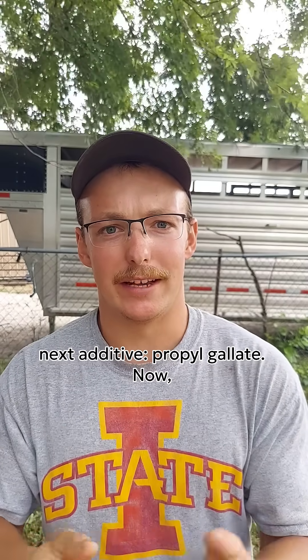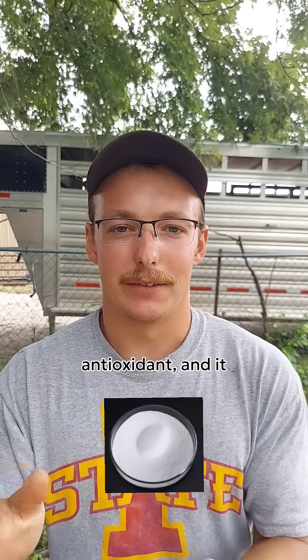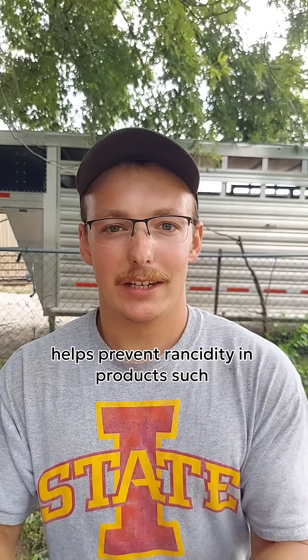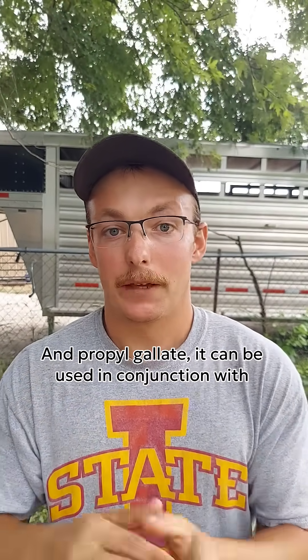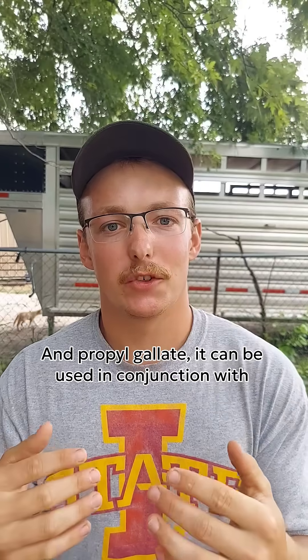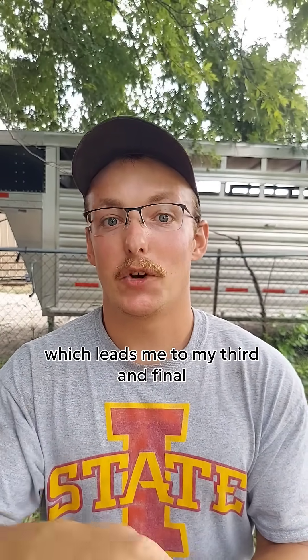Moving on to the next additive: Propyl Gallate. Now, Propyl Gallate is an antioxidant, and it helps prevent rancidity in products such as rendered fat or sausage. Propyl Gallate can be used in conjunction with other antioxidants, which leads me to my third and final additive.